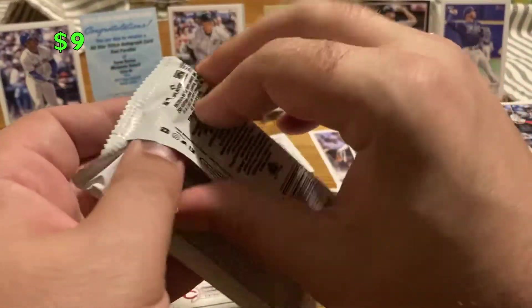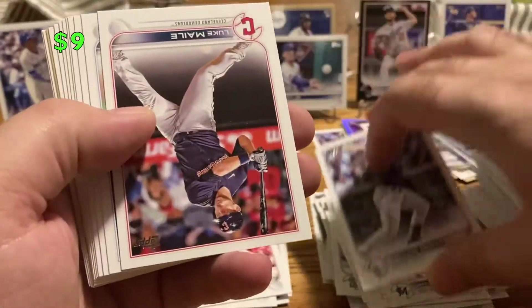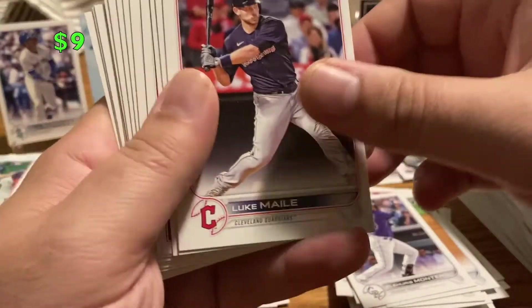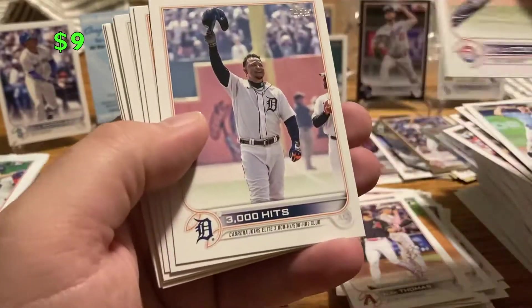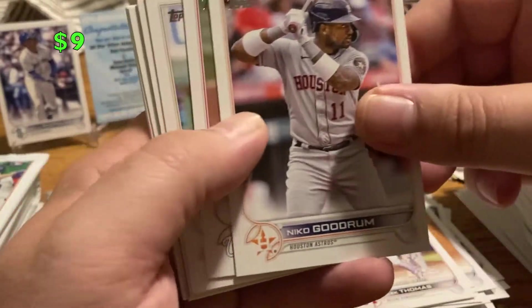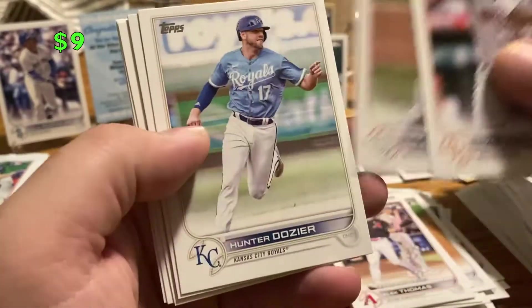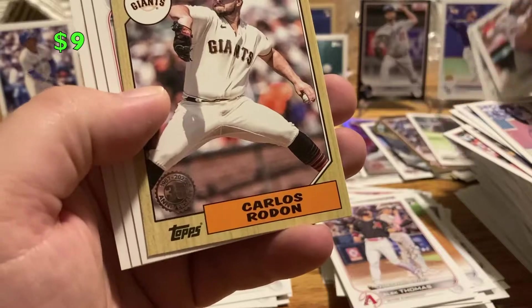It's my first hobby box ever — let me know what you guys think of how I did. I know these aren't the most exciting videos, feel free to skip. There's Montero, Luke Maile, JP Frierson, Alex Thomas debut, Kyle Cody, Miguel Cabrera 3000 hits, Nico Goodrum, Joe Ross, Hunter Dozier, Jose Altuve insert, Carlos Rodon 87.